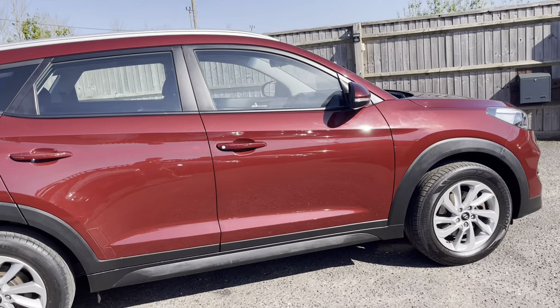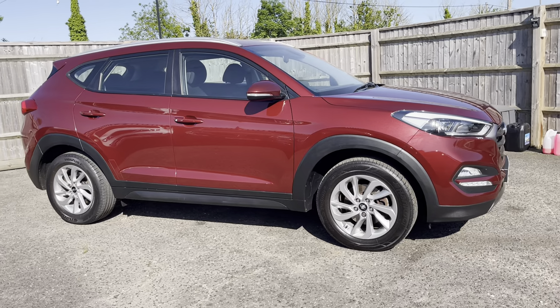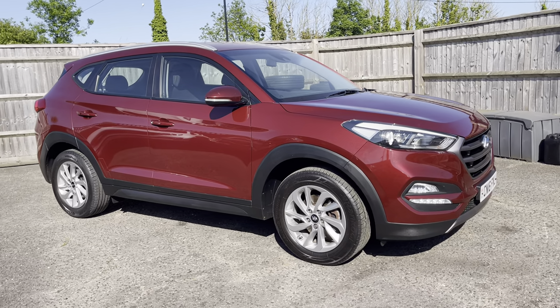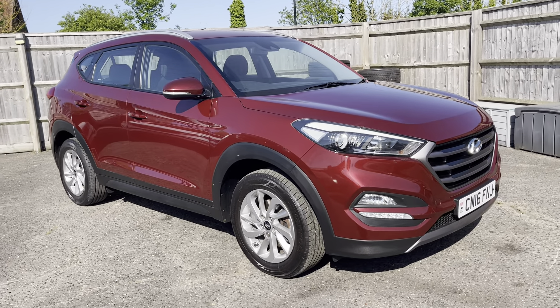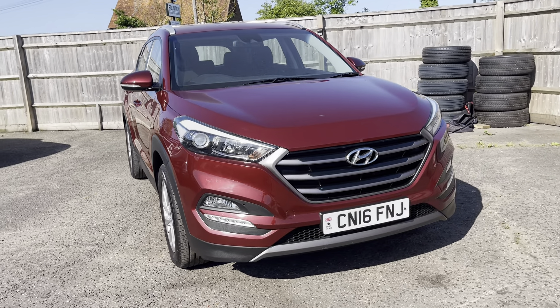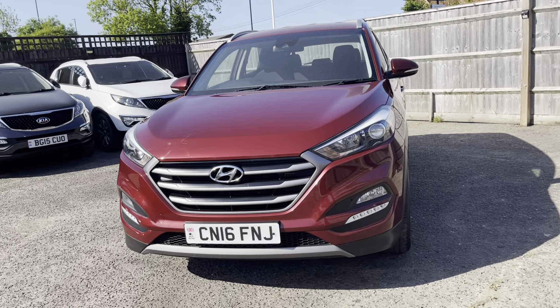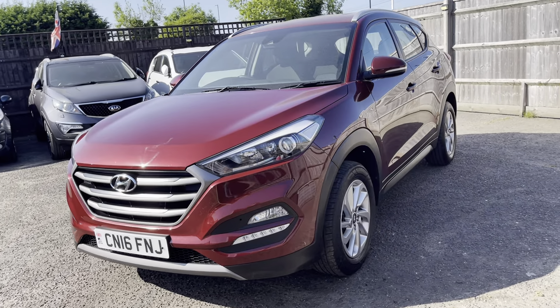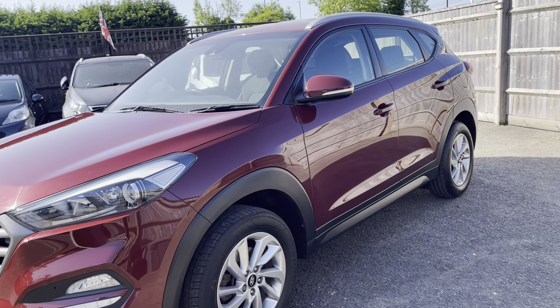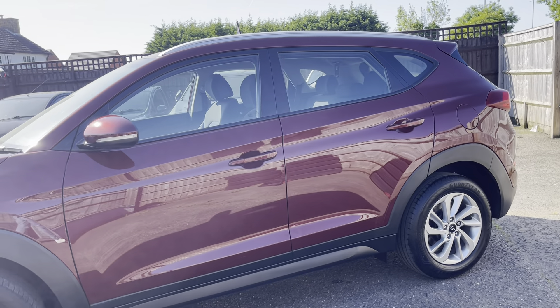For more details you can visit www.tmrprestigeservices.co.uk, or you can call me on 07909 607083 or 01296 435568. We're based in Stoke Mandeville, HP21 9DR. We're open seven days a week and run by appointment only.